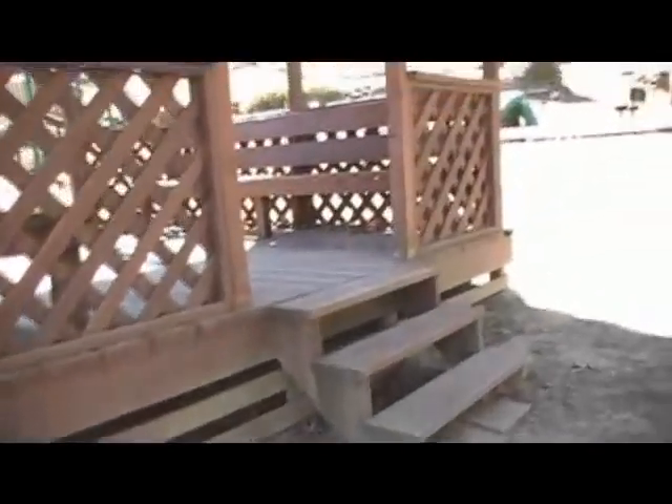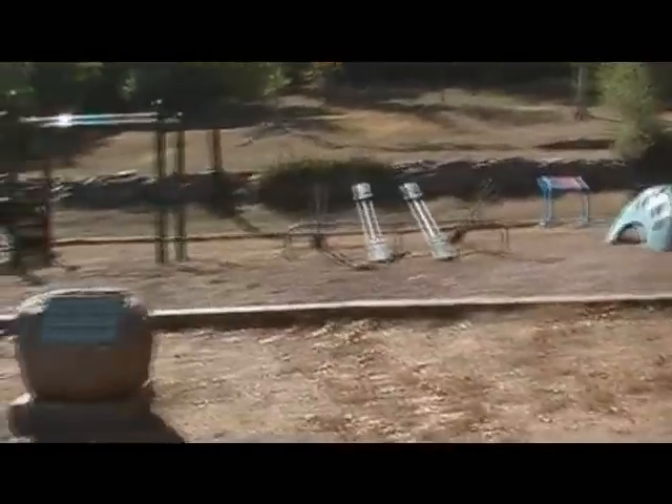These bricks all say our town's name on them. Not many of these left. There's a little gazebo. It's not a big park at all — it's extremely small. Some play areas for the kids.